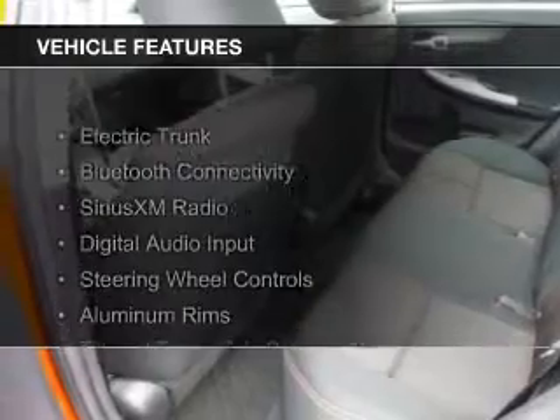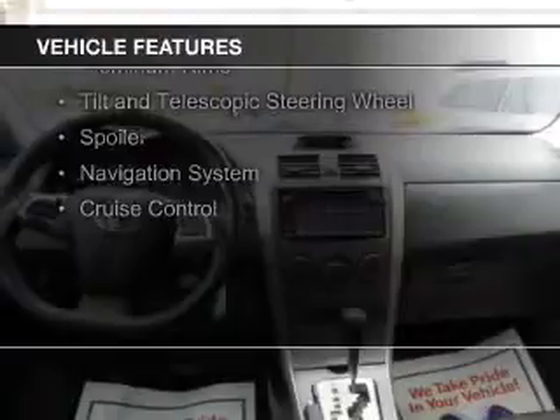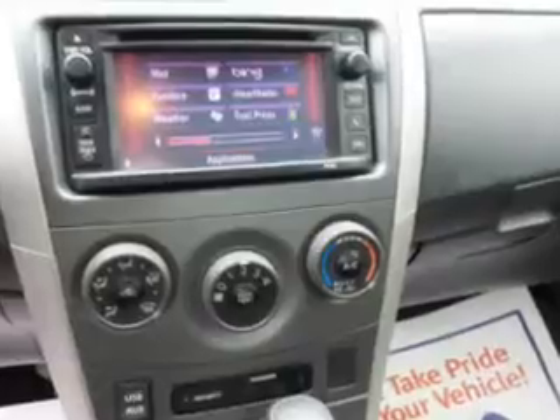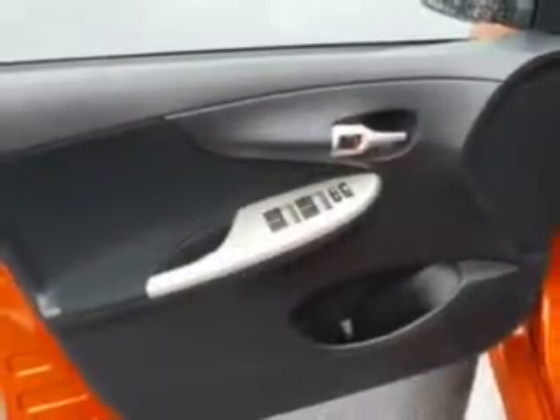The features include electric trunk, Bluetooth connectivity, Sirius XM satellite radio, digital audio input, steering wheel controls, aluminum rims, a tilt and telescopic steering wheel, a spoiler, a navigation system, and cruise control.